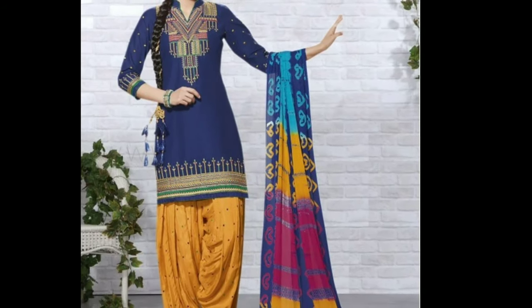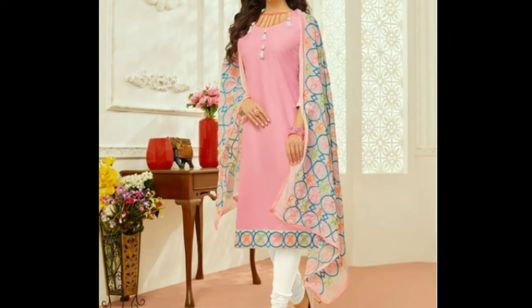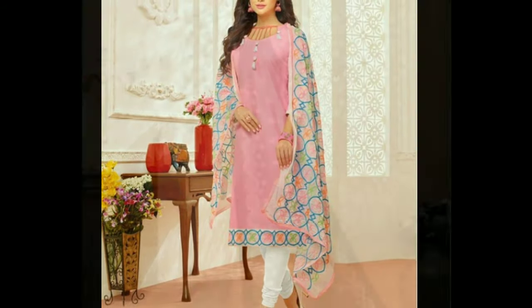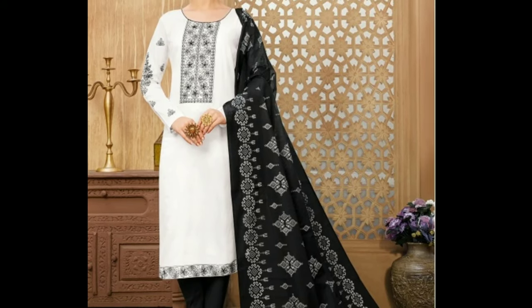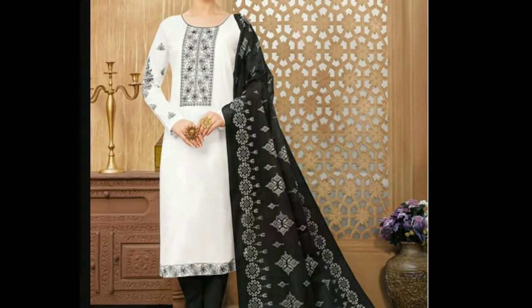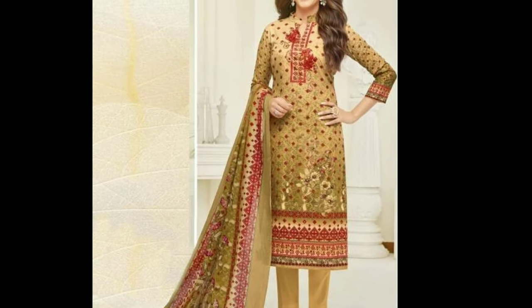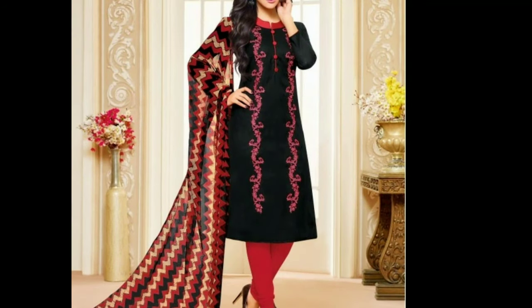Chudithars can be worn as casual wear at home or while going shopping, or they can be adorned to grace any occasion like parties, weddings, and formal events. Men mostly wear chudithars on formal occasions, teamed with kurta or sherwani. But for women, it is a type that can be worn daily. There is nothing better than a cotton chudithar in summers.